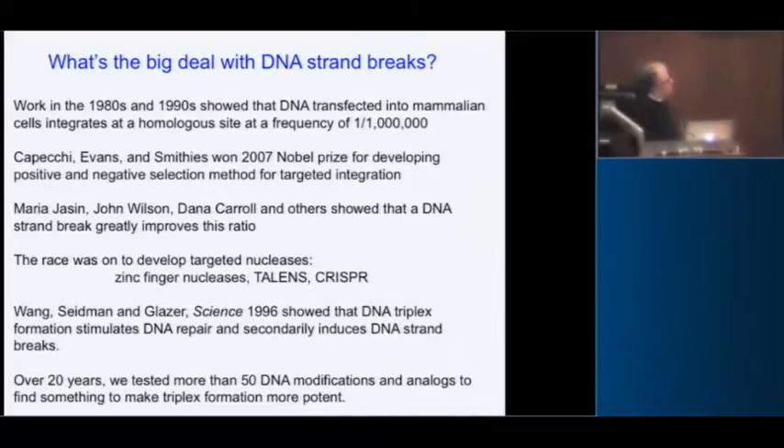But in mammalian cells, when you introduce a piece of DNA, it goes into the homologous site at a frequency of one in a million. That's why in 2007, Capecchi, Evans, and Smithies won the Nobel Prize for their technique to select for the correct integration. They used a double selection with Neo and TK or HPRT — you could select for integration and then select against the wrong integration site. That was the mechanism for making knockout mice for many years until CRISPR came along.